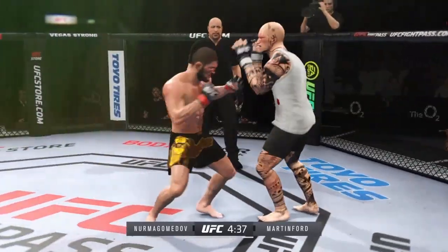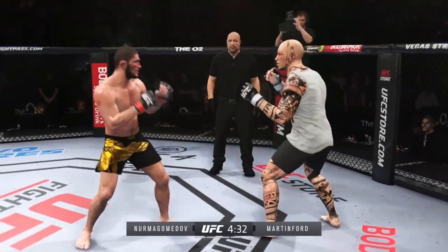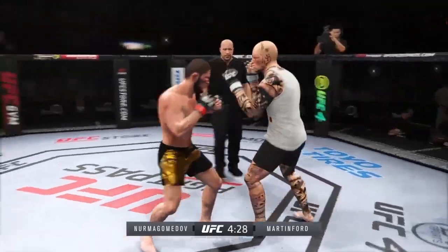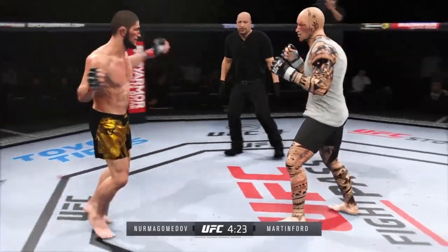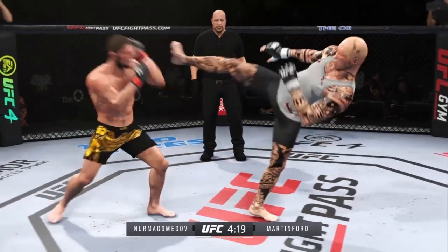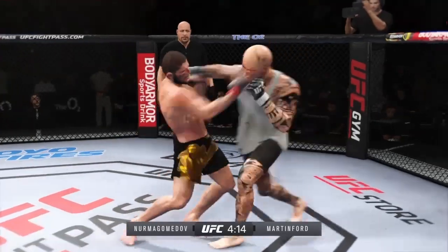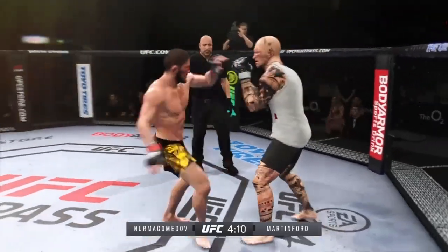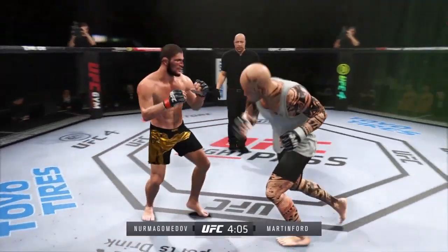Straight right hand has been a good weapon for him — he misses with it there. Eventually, you know he's going to turn this defense into offense, and he's doing a nice job on the defensive end. They talk about the feeling-out process — he's getting his opponent's timing, now blocking everything. Expect counters as we go forward. Nice punch there by Nurmagomedov. He caught the kick, and there comes the separation.